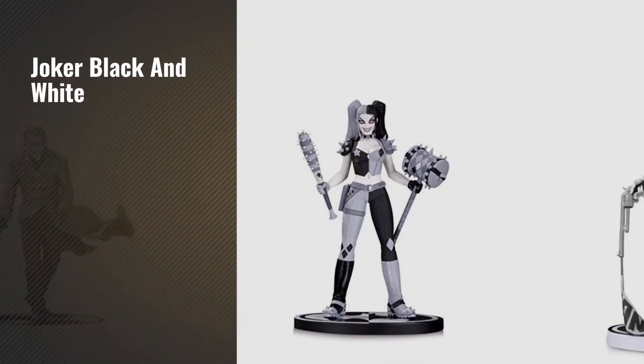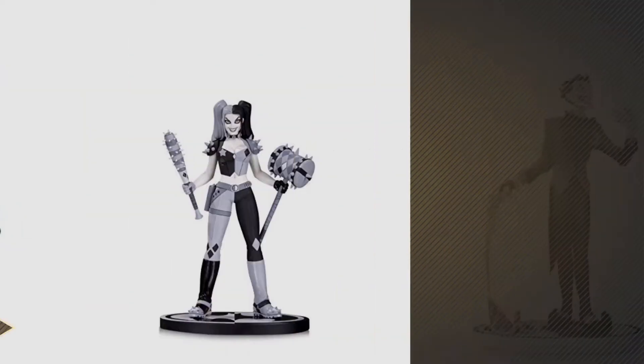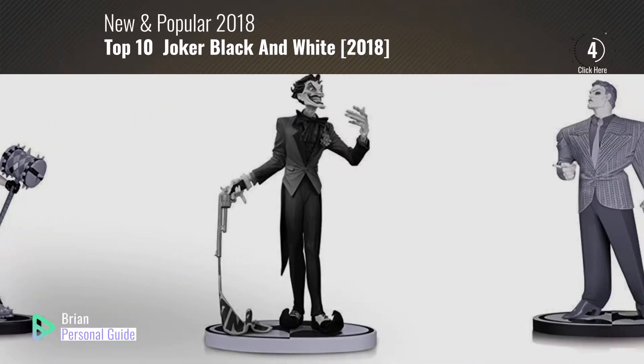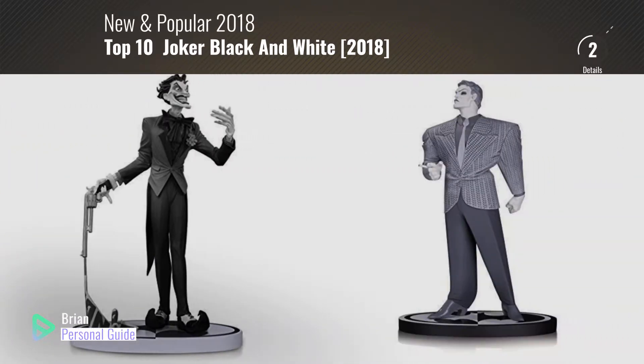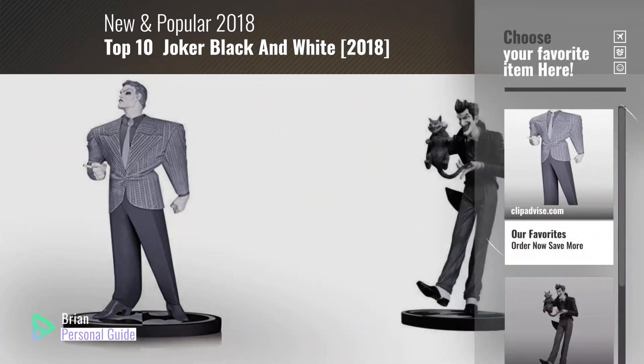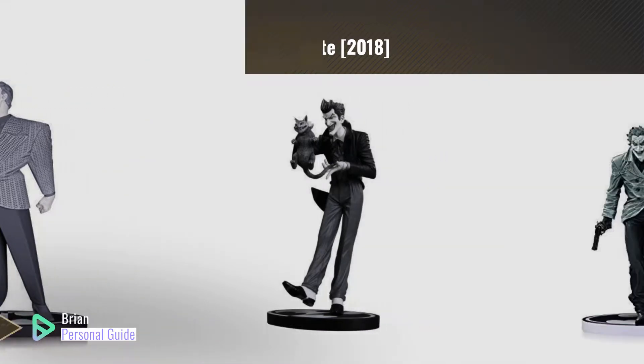If you're looking for Joker Black and White, this video is for you. My name is Brian, your personal guide. Welcome to our channel. At any time, you can click this circle in the corner and get more info and real-time deals on your favorite products.